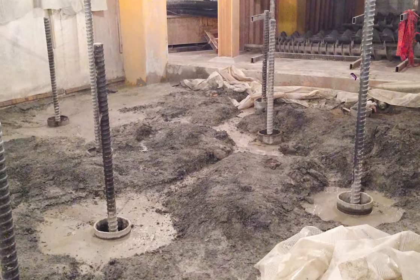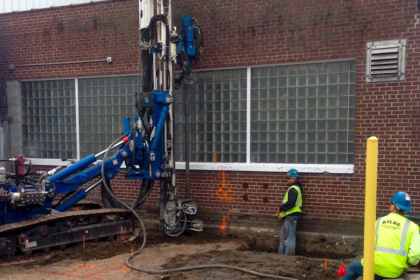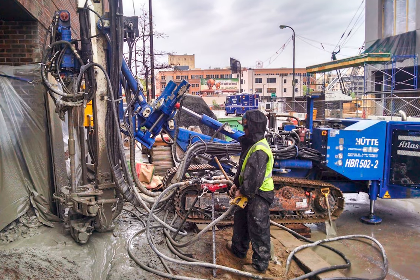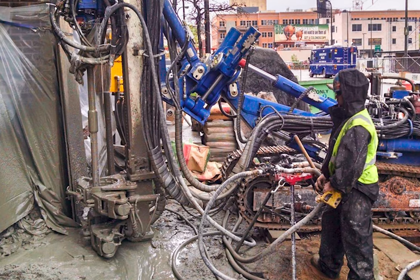Micropiles are a great option when you have to drill through dense rock to reach a solid foundation. Micropiles can be installed with considerably less vibration, allowing you to put them close to existing buildings for expansion projects, or if you're building another building close to an existing building, it is a great option.